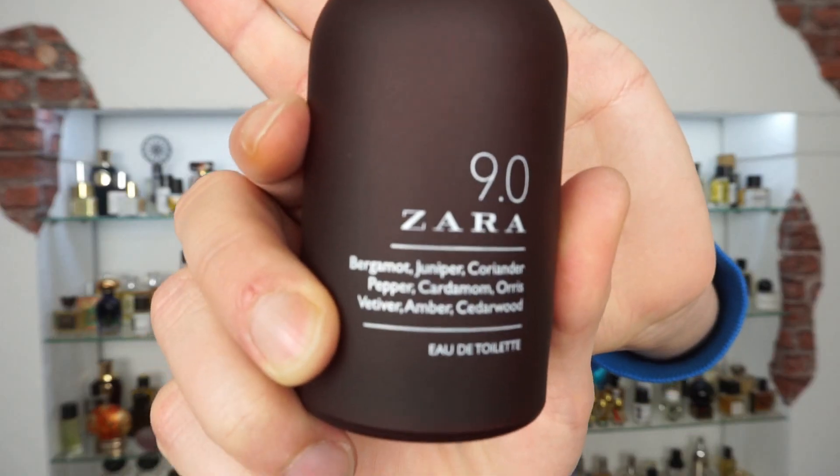The first is 9.0 by Zara, and it was released in 2015 in a collection of three perfumes — 9.0, 8.0, and 7.0 — and last year in 2018 they also joined 6.0.